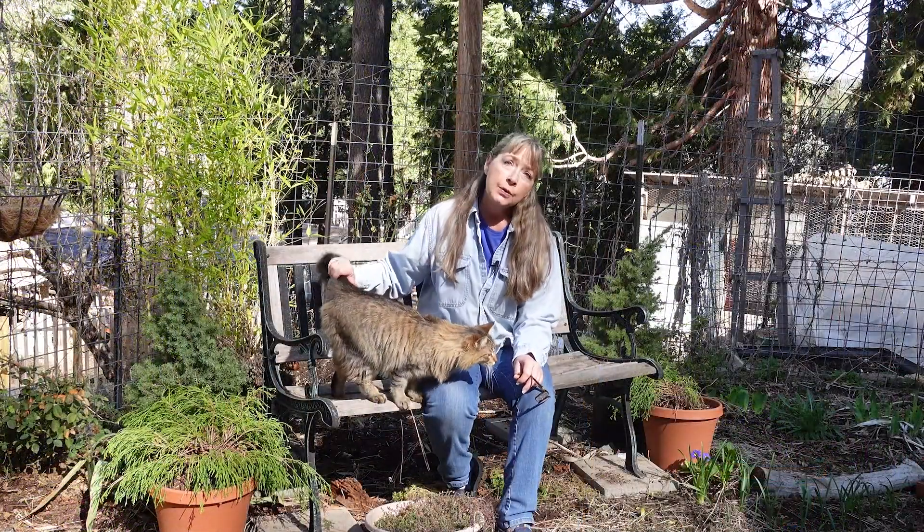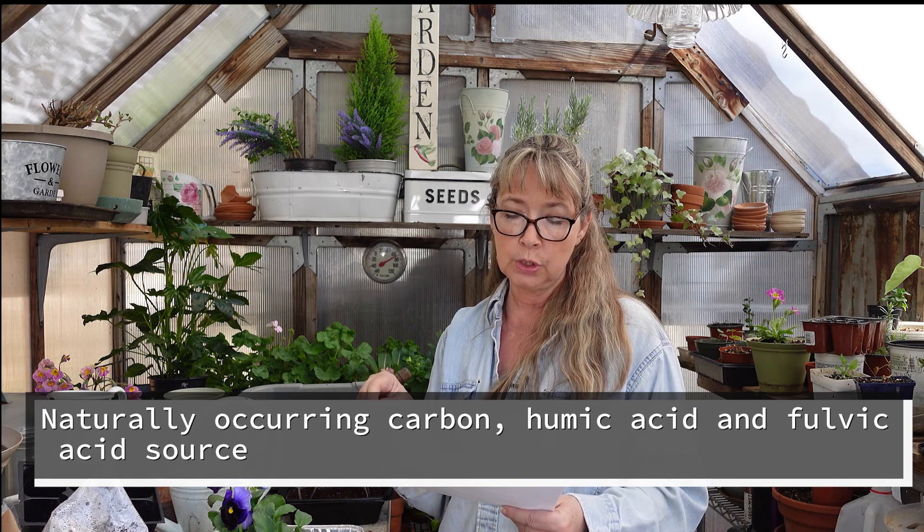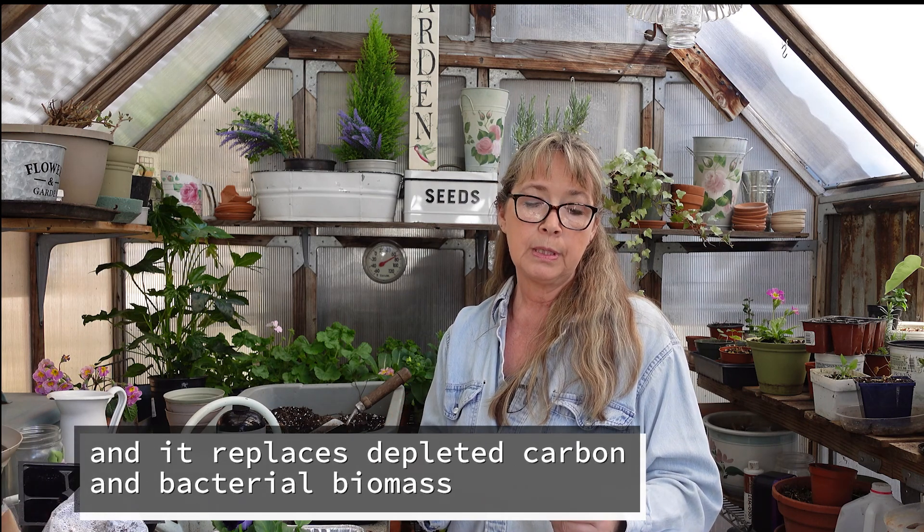Let's go in the garden house and we'll talk about it some more. I wanted to be sure to get this information to you correctly so I'm going to read it from the overview they sent me. It says it's not an ordinary humic acid product that's chemically extracted. It's a naturally occurring carbon humic acid and fulvic acid source, along with exceptionally high levels of naturally occurring microbes that increase nitrogen efficiency and nutrient uptake up to 25 percent, and it replaces depleted carbon and bacterial biomass.